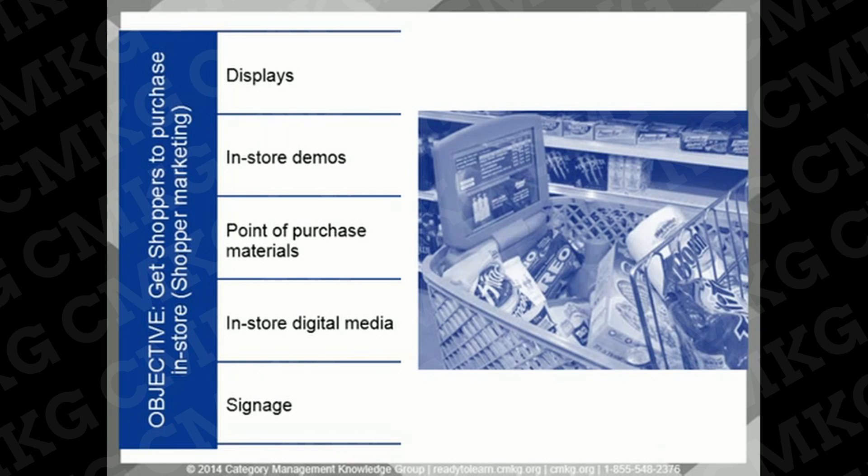The last type of promotions are in-store, driven by displays, in-store demos, point of purchase materials, in-store digital media, and signage. In-store promotions can also be referred to as shopper marketing, with retailers trying to influence shoppers in their path to purchase.